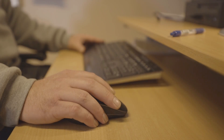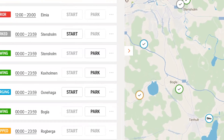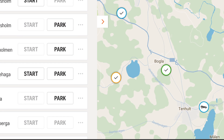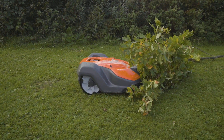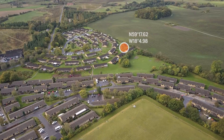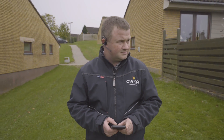Here you can always keep track of their exact locations. Thanks to the built-in GPS, you always know the exact location and status of every robotic mower. Should anything happen, such as an unexpected standstill or even an attempted theft, you immediately receive a notification to your smartphone, tablet, or laptop.